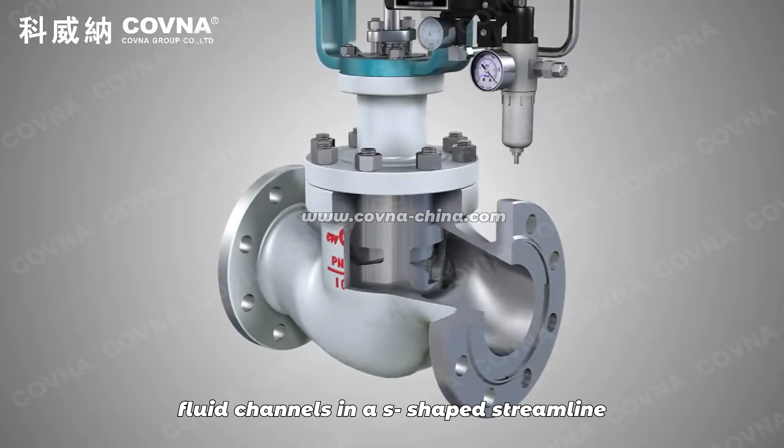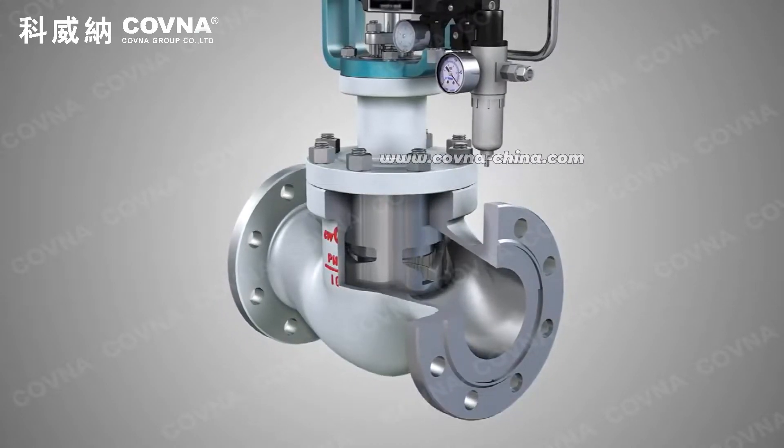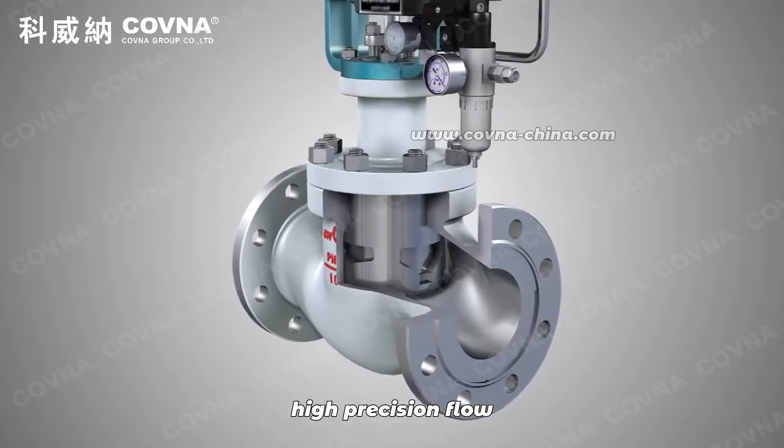Second, flow channels in an S-shaped streamline. Small pressure drop, large flow, wide adjustment range, and high precision flow.